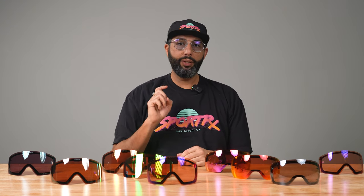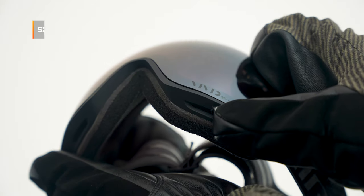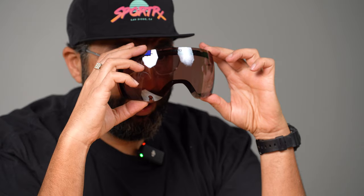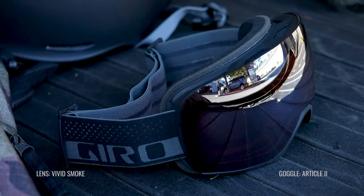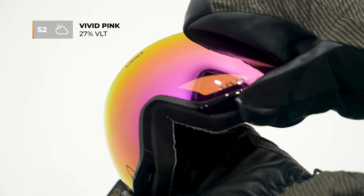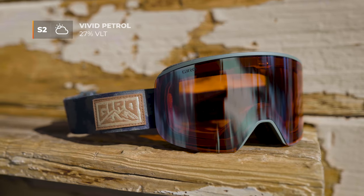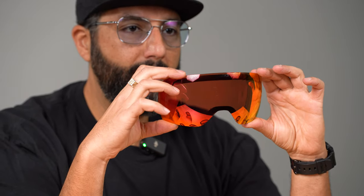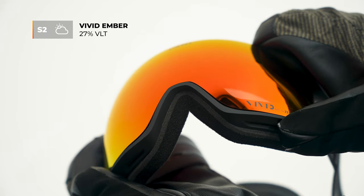Next is the smoke lens — this one lets in 28% of light. It's technically a gray base, but because of that Vivid technology, there's always going to be some rose happening. It's pretty good for a lot of conditions. For people who don't love interchanging lenses and want something in the middle that works for most conditions, this is a great choice. The pink lens — it's pink — lets in 27% of light with a rose base. There's also a petrol lens we don't have here, which has a gray base and lets in 27% of light. The ember also lets in 27% of light — a fun-looking category two lens.